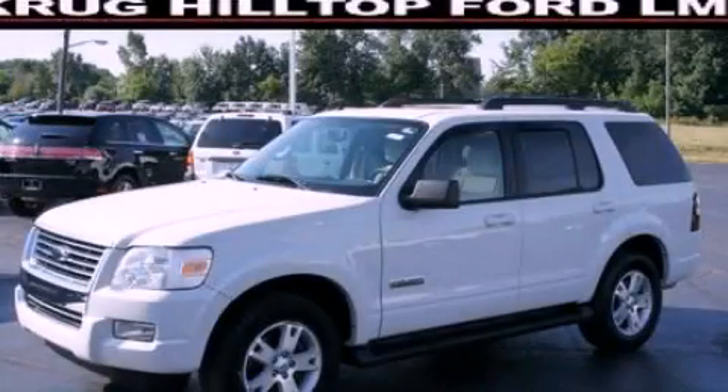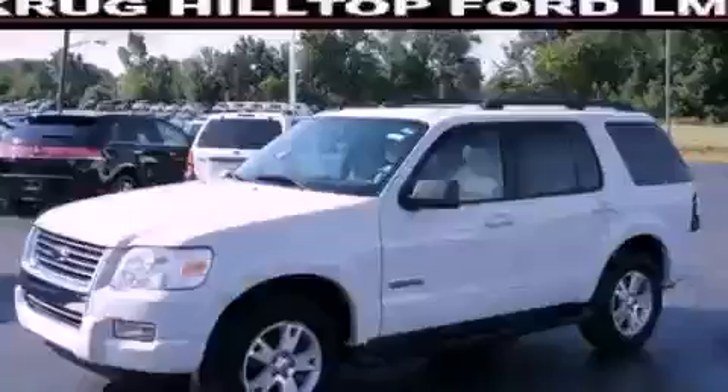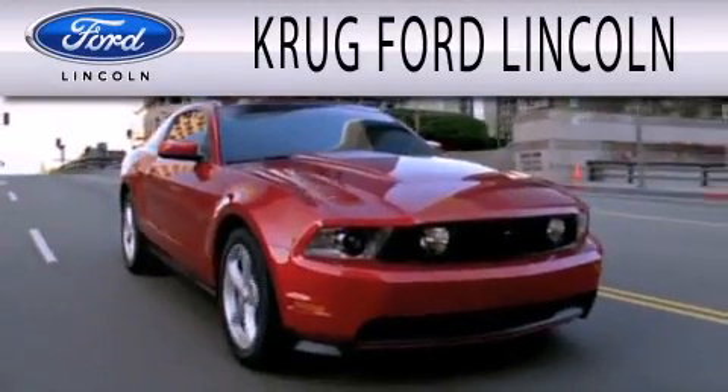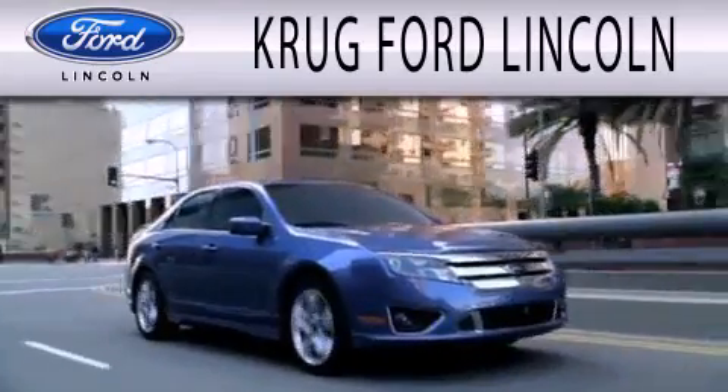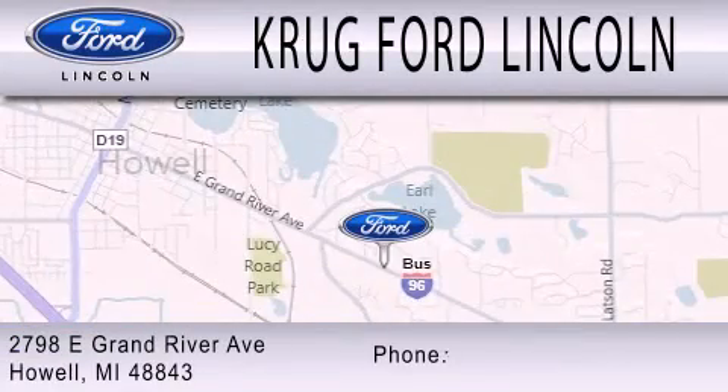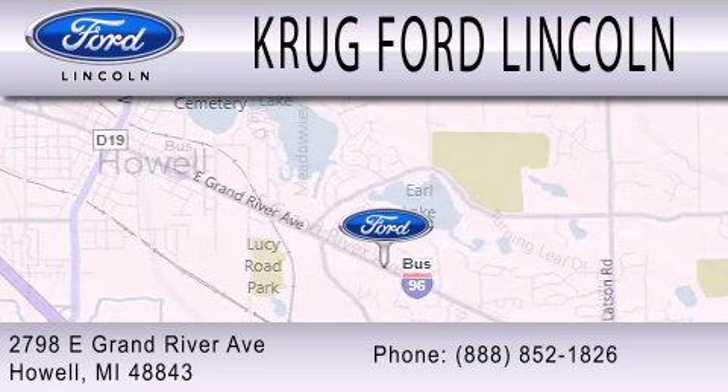We hope you found this video informative, please contact us today. Grug Ford Lincoln is dedicated to doing everything possible to ensure that the experience you have selecting your next vehicle is as pleasant as possible. We are located at 2798 East Grand River Avenue in Howell.